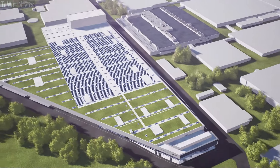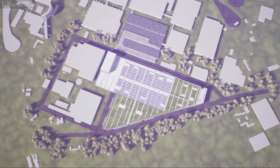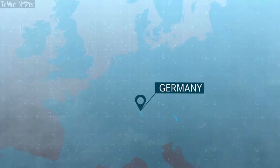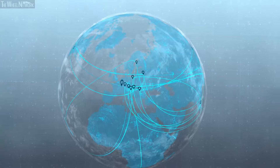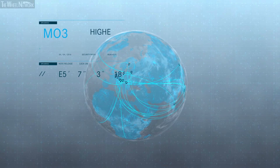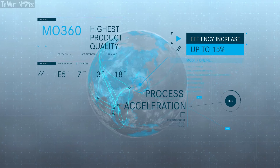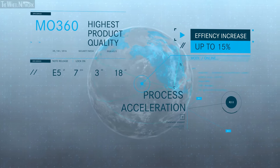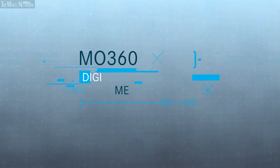Complete transparency across all production and work levels — everybody benefits from it. Every single production site. Every single country of manufacture. The entire worldwide production network. The highest product quality is secured. Decision-making processes are accelerated. And by 2022, efficiency will increase by up to 15%. MO360: the new digital ecosystem for vehicle production by Mercedes-Benz.